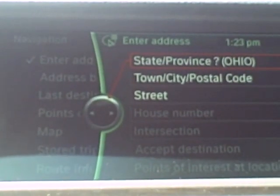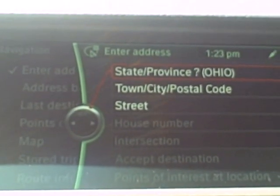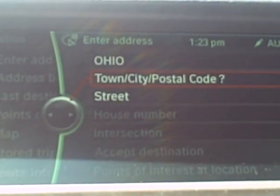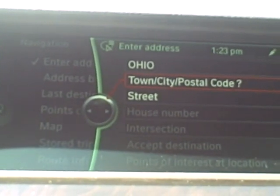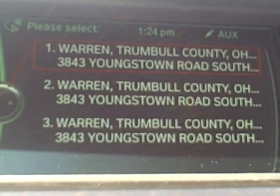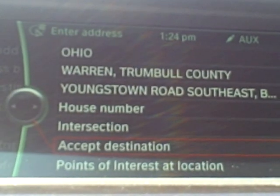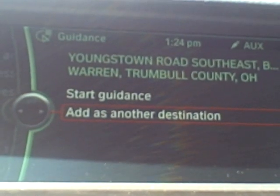Enter address. [System]: 'Please say the house number in single digits followed by the street, the city, and the state.' Three eight four three Youngstown Road, Warren, Ohio. [System]: 'The list is loading... Did you mean three thousand eight hundred forty-three Youngstown Road Southeast, Pollondale, Warren, Trumbull County, Ohio?' Yes. [System]: 'Please say house number or accept.' Accept. [System]: 'Start guidance, or add as another destination?' Start guidance. [System]: 'Route guidance started.'